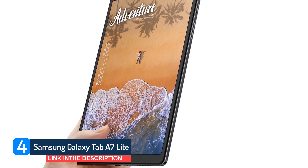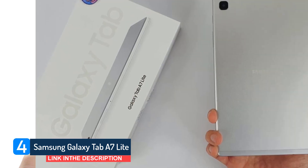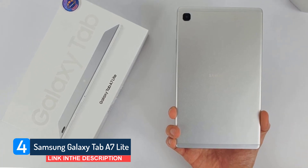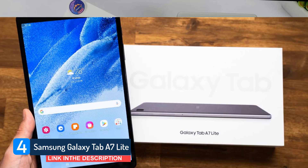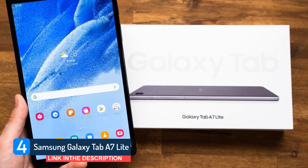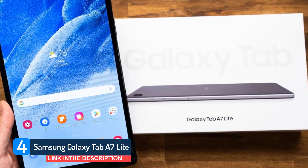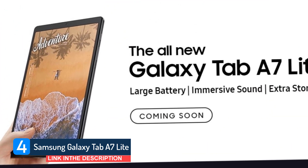The octa-core processor ensures effortless operations. With an enduring battery, 15W fast charging adapter, and optional LTE capability, the Galaxy Tab A7 Lite is perfect for you if you are looking for a portable display or gaming on the go. It is available in silver and gray with a metal back and slender bezel.